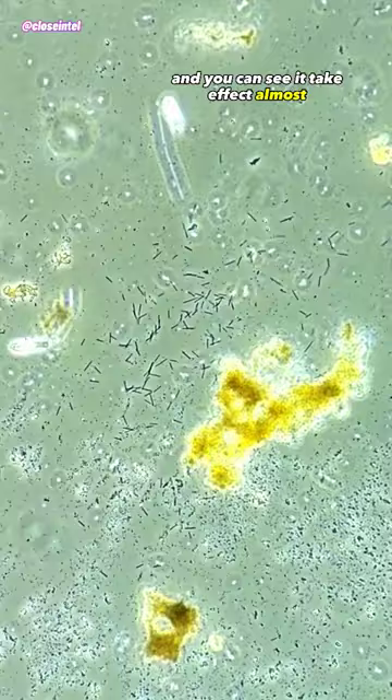As you can see it's completely infested with some kind of rod shaped bacteria. I added the lemon juice here and you can see it take effect almost immediately as it washes over the little rods and they all stop moving.